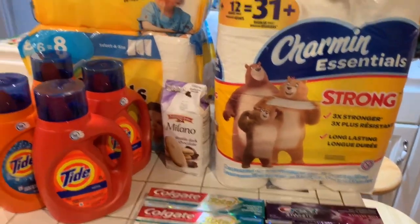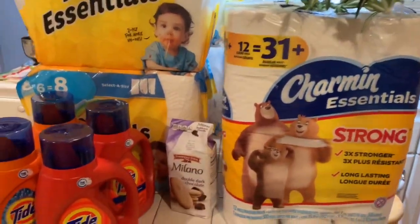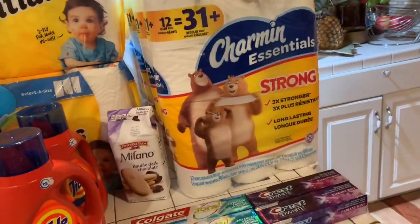Hey guys, how are you? Welcome to Couponing. This is Splint Rose. I got a great deal for you at Walgreens.